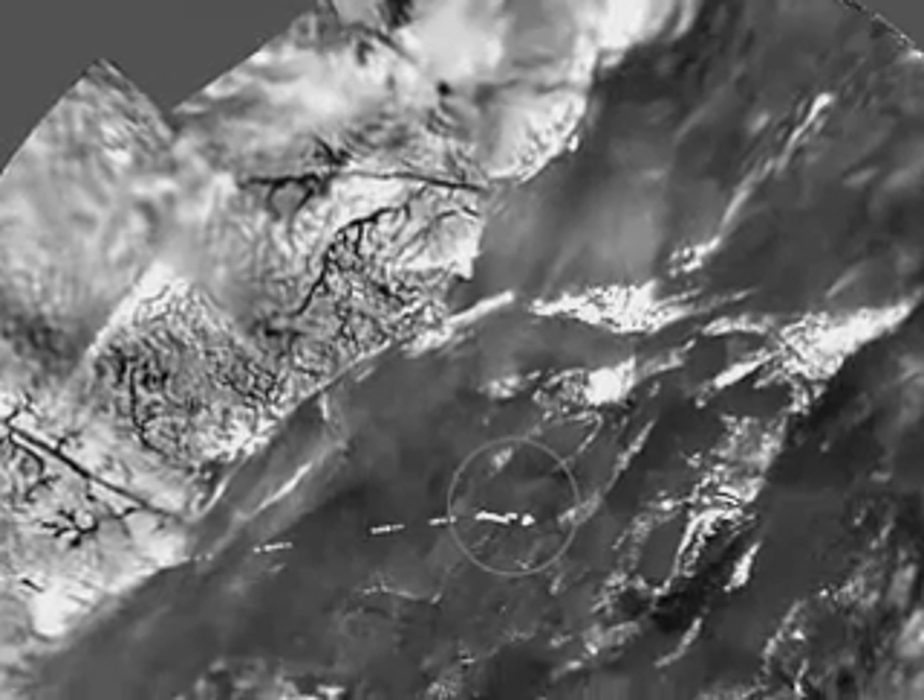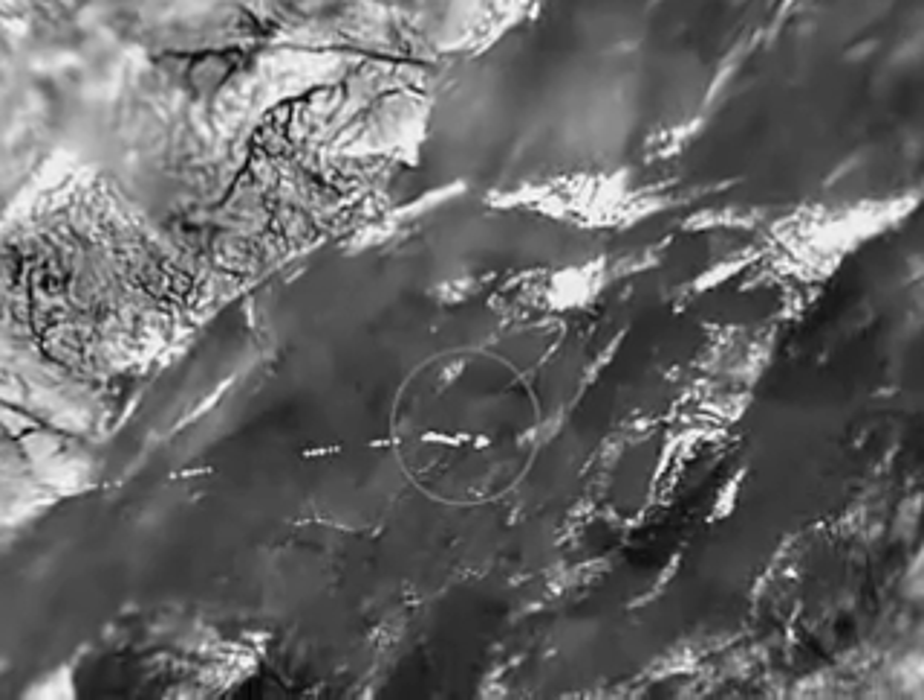Contrary to expectations, there was haze all the way down to the surface, but transparent enough for good images to be obtained below 40 kilometres. It was a bumpy ride down, with the HASI instrument discovering a multi-layered atmosphere with evidence of lightning.